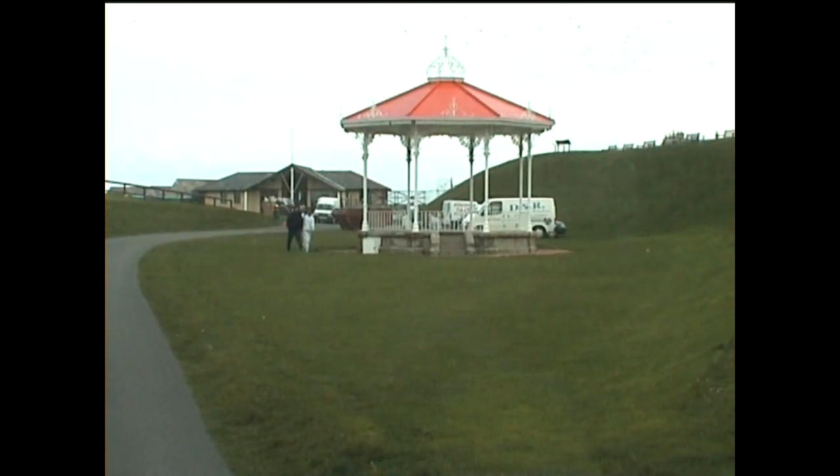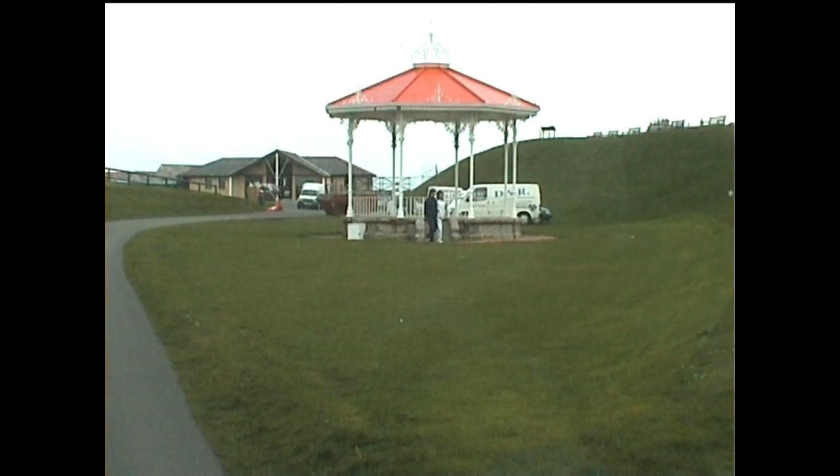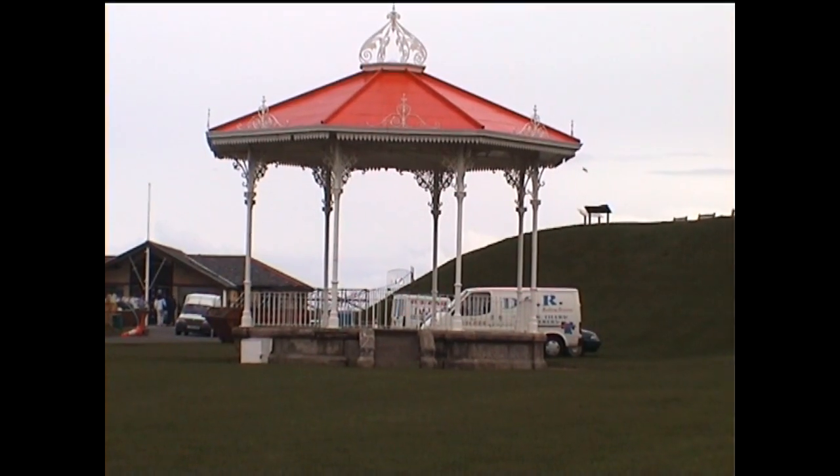Opposite the main entrance to the clubhouse was a fine rotunda, which attracted our attention as we were about to head off to our next destination.